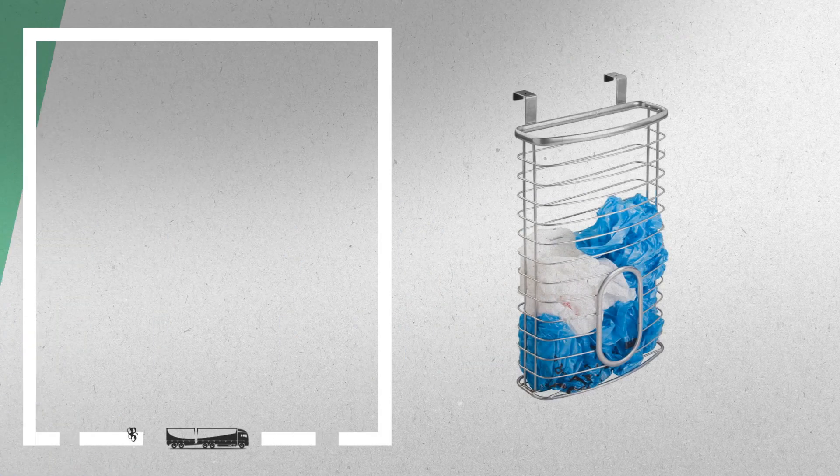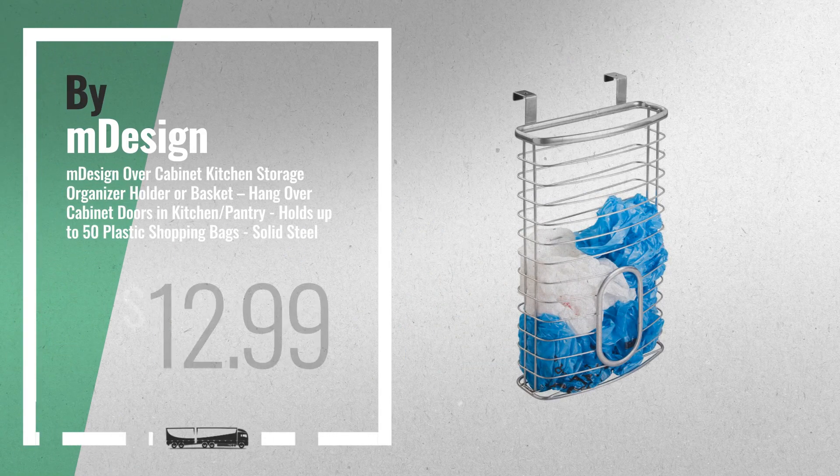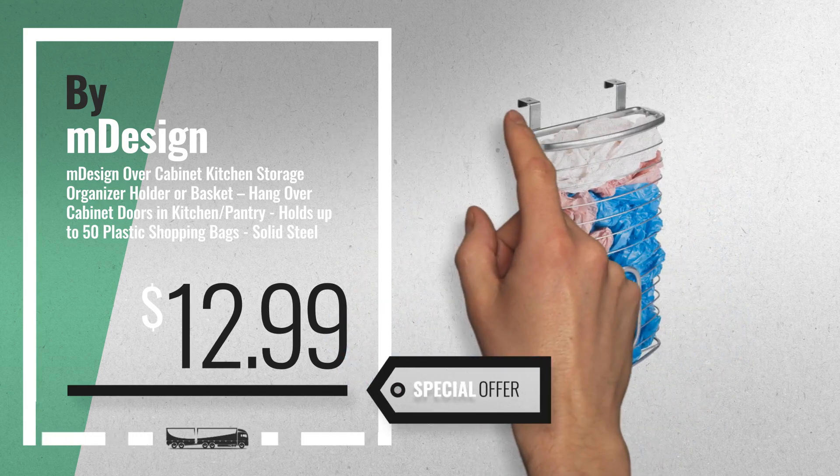Number 4, available now on Amazon only at $12.99.